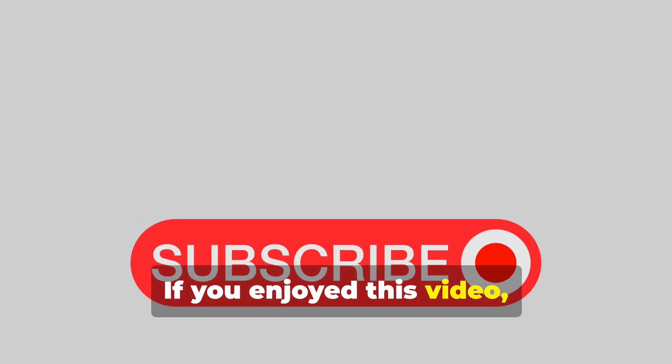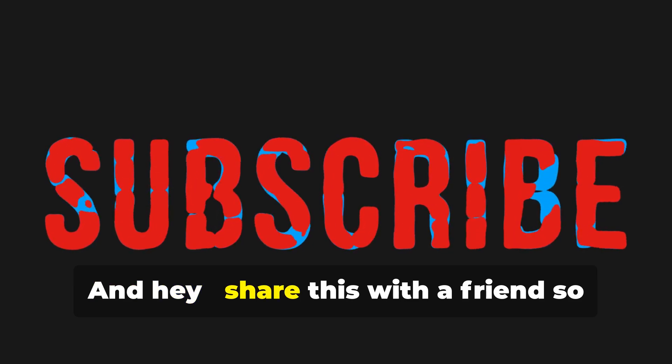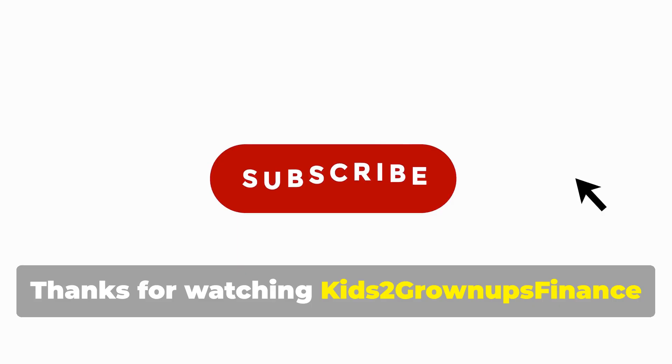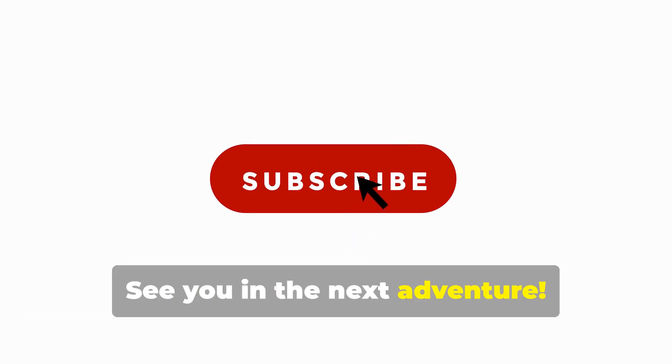If you enjoyed this video, give it a big thumbs up, hit subscribe, and click the bell so you never miss our fun finance lessons. And hey, share this with a friend so they can sound smart too. Thanks for watching Kids 2 Grown-Ups Finance, where money isn't scary, it's fun. See you in the next adventure.